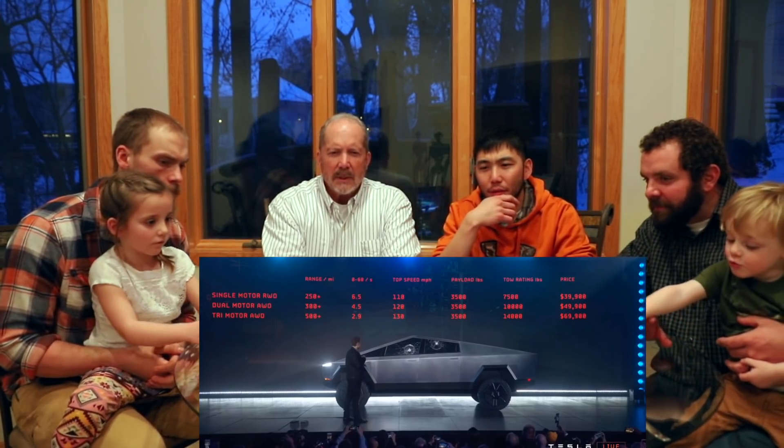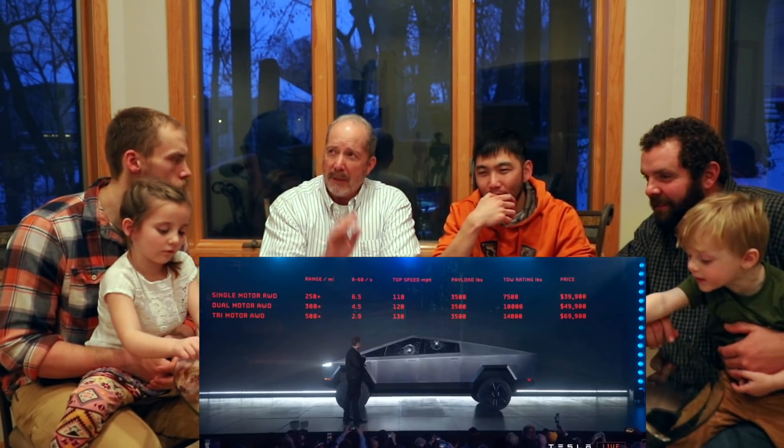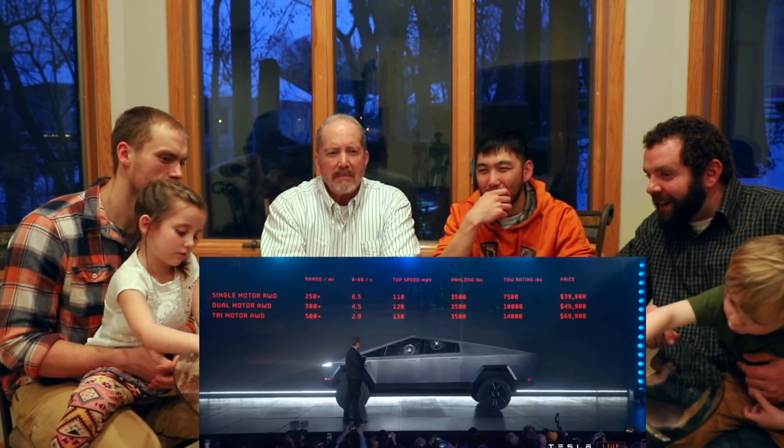The top-spec price is $49,990. That doesn't scare anybody. Two of the people at this table drive things that cost more than that — not me, not me either.